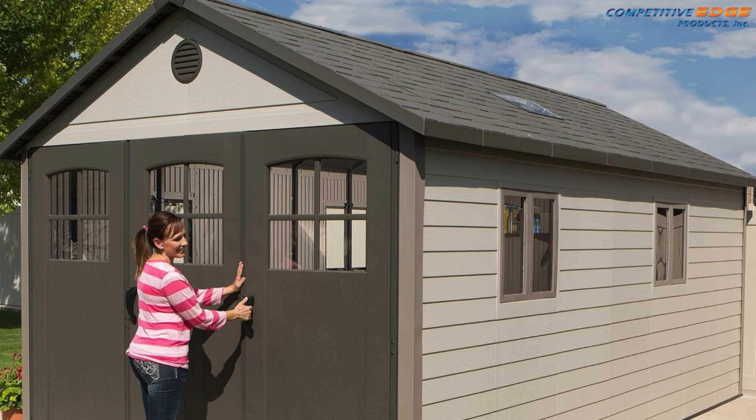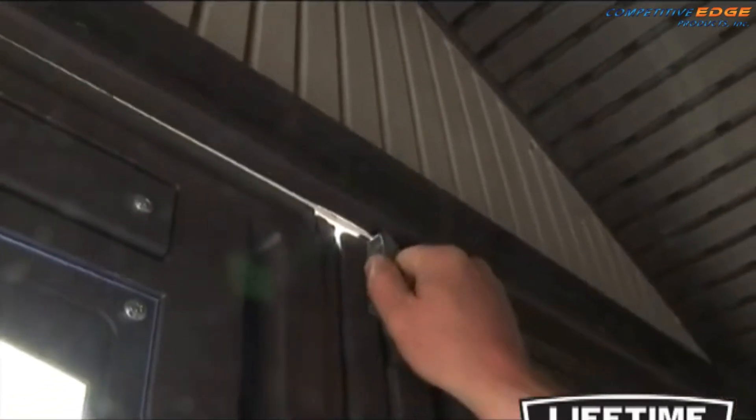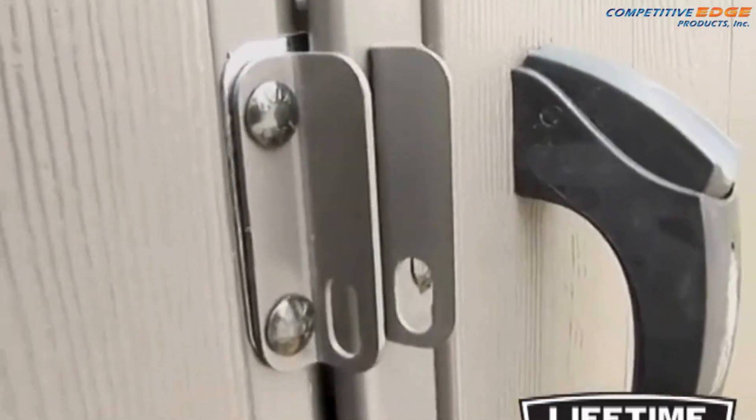The overhead trusses can also be utilized for extra storage. This storage building has tri-fold doors that create a 9 foot wide and 6 and a half foot high opening, creating the perfect place to house a vehicle or large equipment. The doors also have interior deadbolts and an exterior padlock loop.